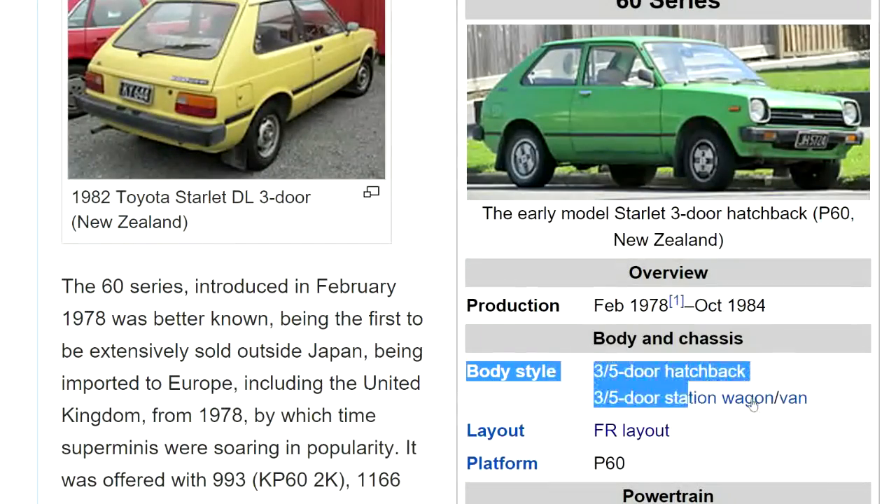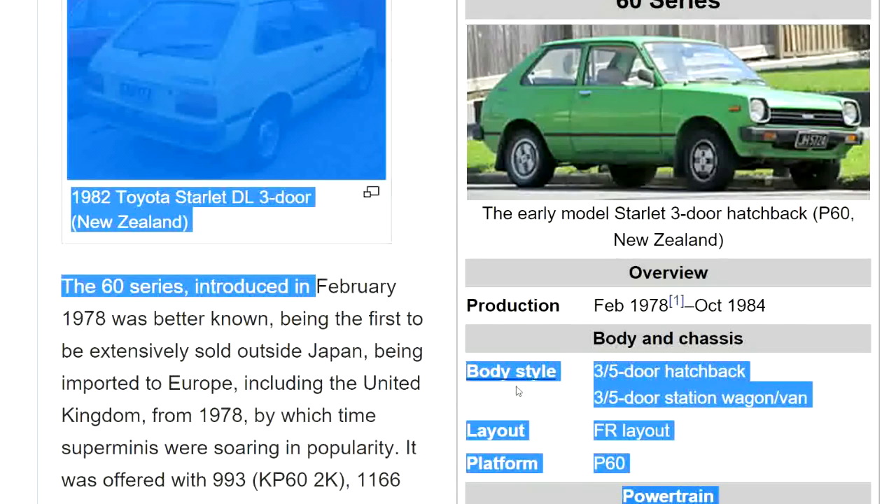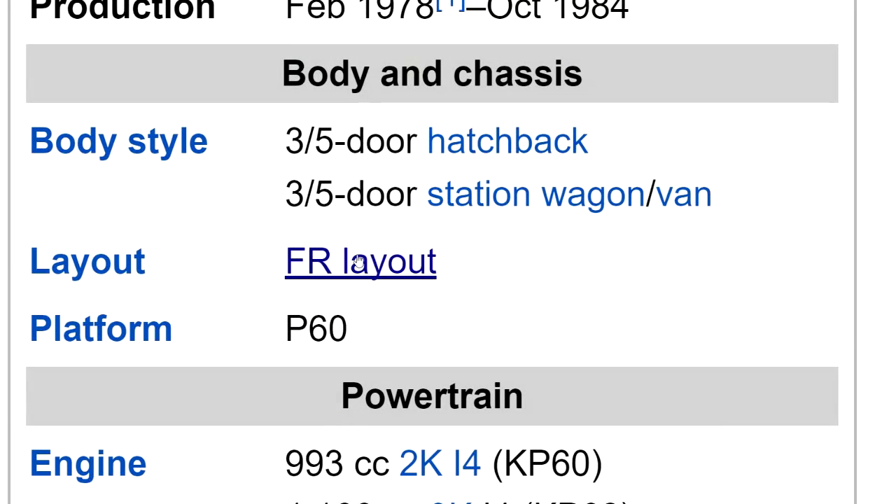Starlet 60 series. Let's look at the specs: three to five door hatchback, FR layout.